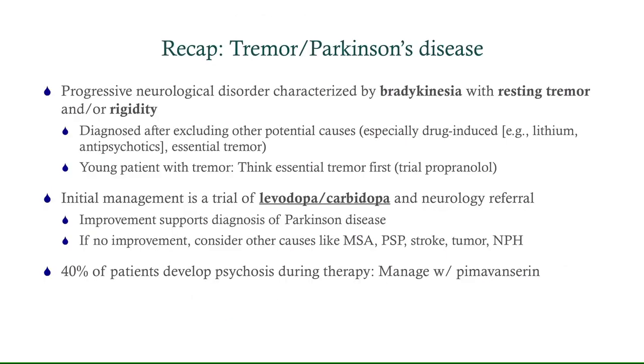To recap: Parkinson's is a progressive neurologic disorder characterized by bradykinesia with resting tremor and/or rigidity. It's diagnosed after excluding other common potential causes, including lithium toxicity, pseudoparkinsonism, and essential tremor. If you've got a young patient with a tremor — particularly an intention tremor — think of essential tremor first and start them on propranolol. The initial management is a trial of levodopa-carbidopa and neurology referral. If there is improvement, that supports the diagnosis; if not, move on to consider alternative causes. Remember that 40% of patients started on levodopa-carbidopa will develop psychosis, and you would manage this with pimavanserin.